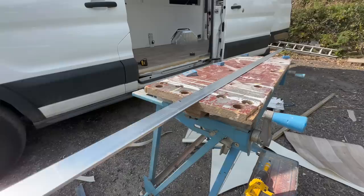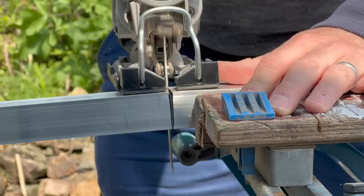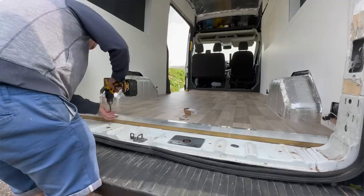I decided to trim the vinyl flooring with some metal panels just to protect it when I'm stepping in and out of the van. I literally just bought aluminium L-shaped brackets, cut them to size, drilled the screw holes. I think the finish came out quite well.